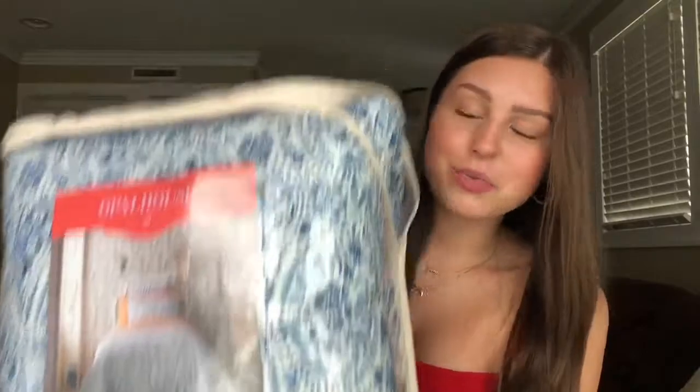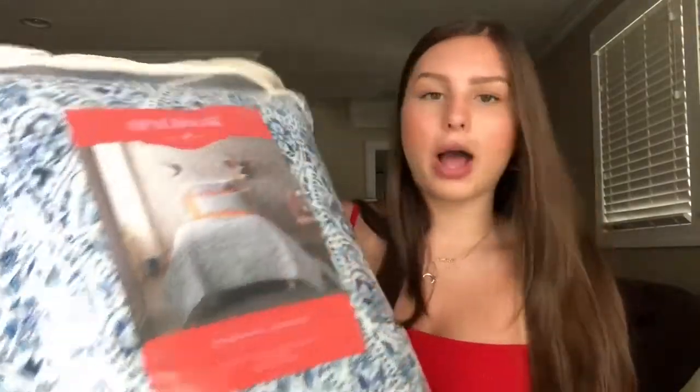The first thing I'm gonna get started with is my comforter. This is what it looks like. It's blue, navy blue, and then white and kind of like a floral paisley pattern. I got it from Target and it is the brand Opal House. I just think this is super cute and my roommate and I are doing a blue and white and gray theme with like a pink accent. So you'll kind of see that throughout the video.